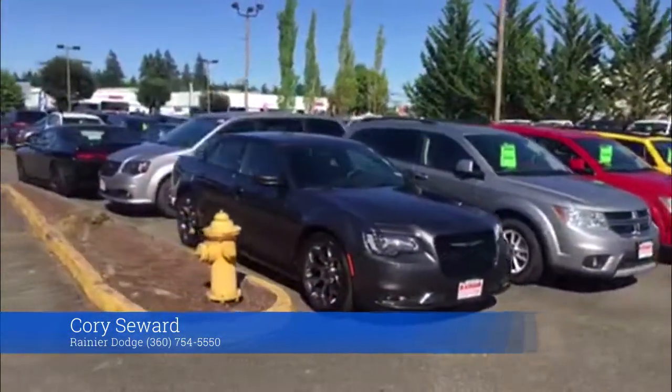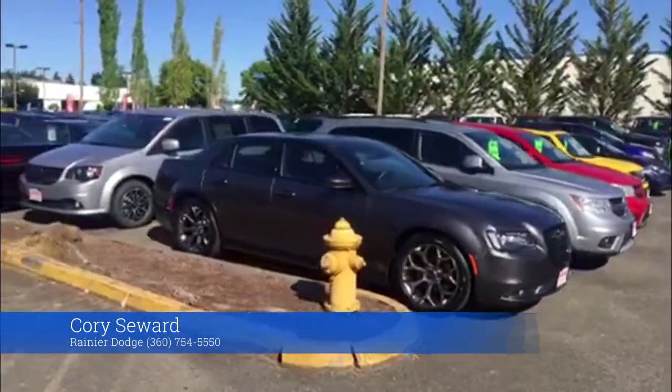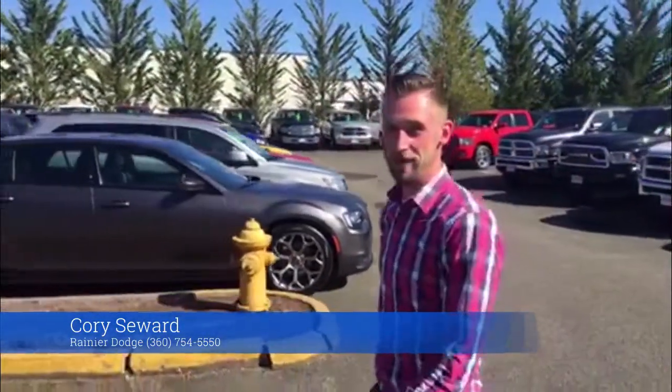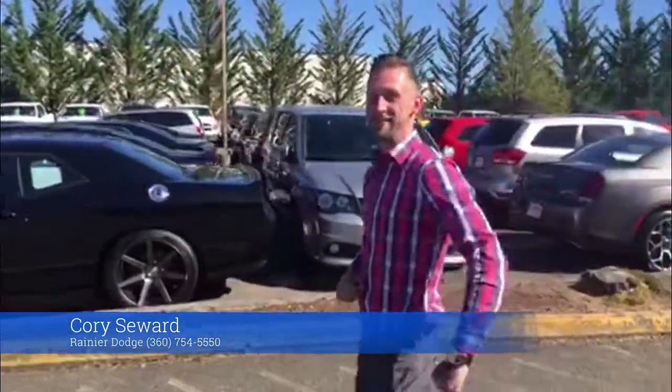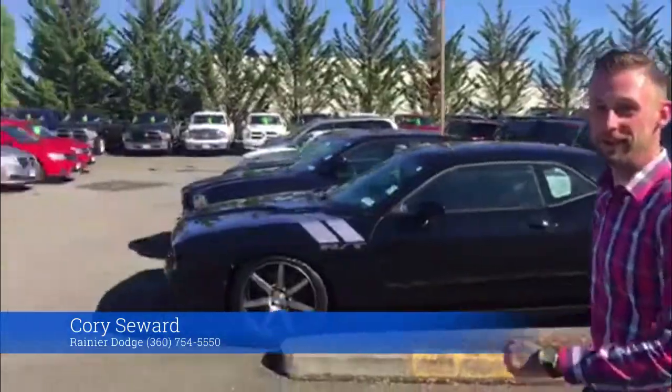Also, can't miss on the Chrysler 300 — great trading. If you want some muscle, get that RT and do some burnouts. Tires aren't free, so let me know and have the service department get you some new rubber.